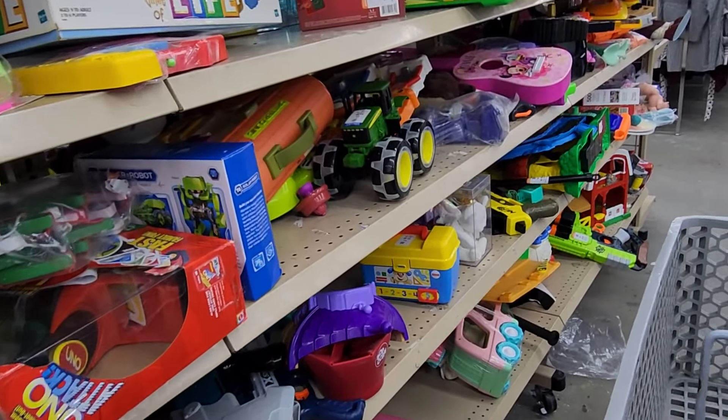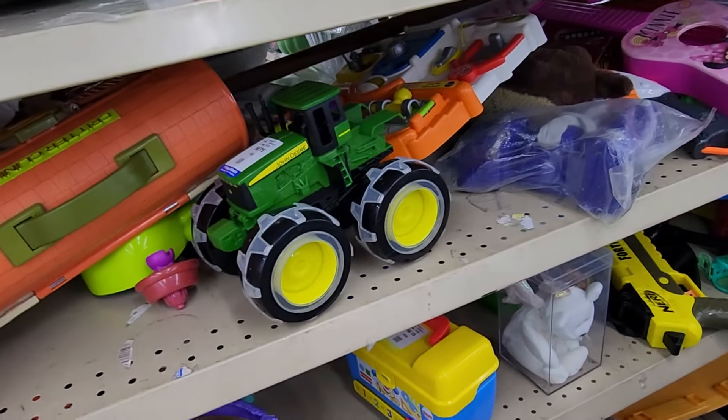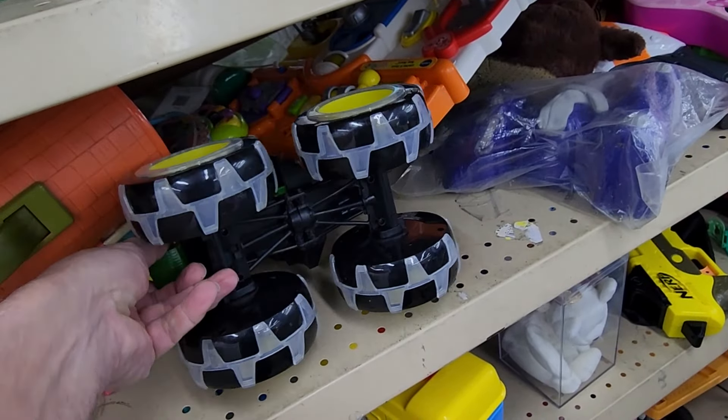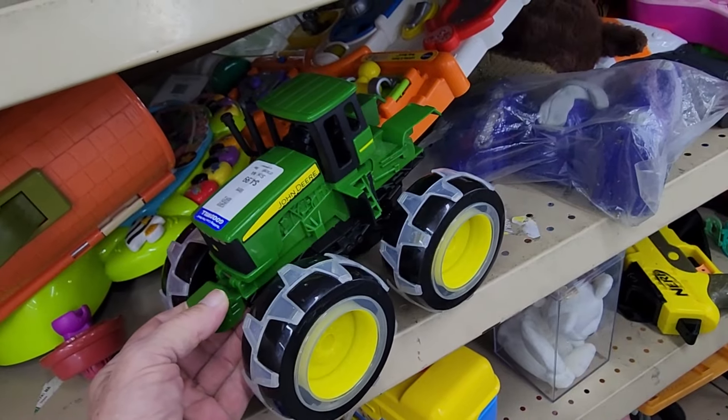A few steps down from that Hello Kitty radio, I saw this John Deere Monster Treads light-up tractor. Goodwill was asking $4.99 for it. When I looked these up on eBay, they're going for over $20. So I had another item.